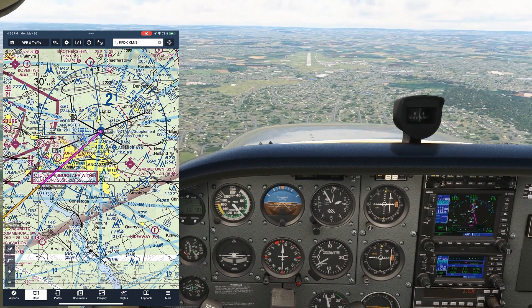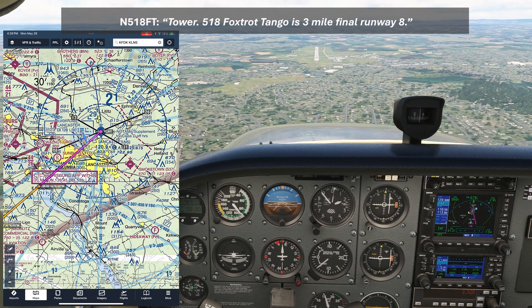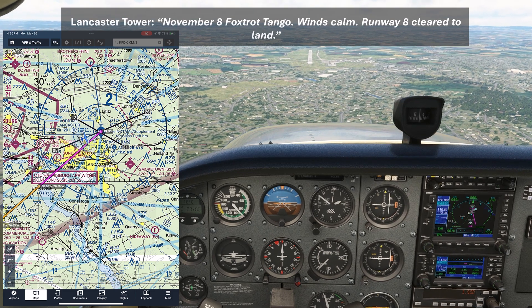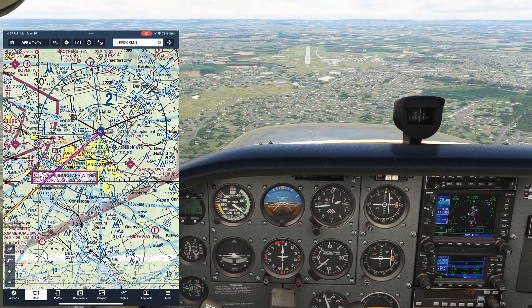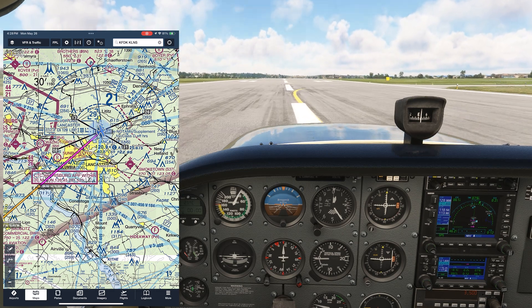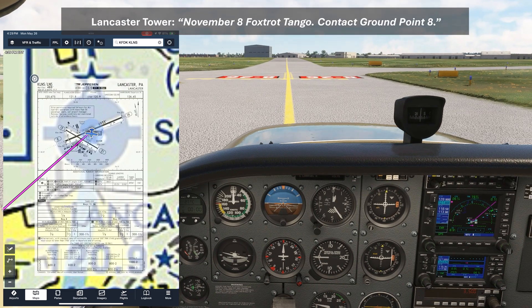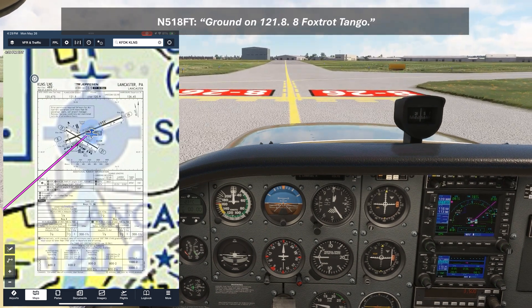We get lined up with the runway and report final. "Tower, 518 Foxtrot Tango is 3-mile final, Runway 8." "November 8 Foxtrot Tango, winds calm, Runway 8, clear to land." "Runway 8, clear to land, 8 Foxtrot Tango." We'll follow the glide slope down to the aiming point and round out for a nice touchdown. Unless Tower tells us otherwise, we'll make a right exit when we can. They'll come on with a handoff. "November 8 Foxtrot Tango, contact Ground 0.8." "Ground on 121.8, 8 Foxtrot Tango."